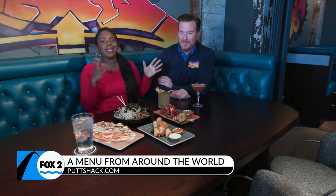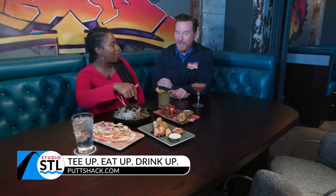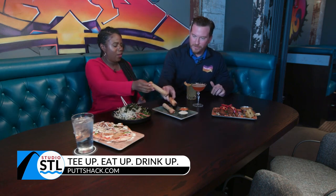They also have some amazing drinks. I'm going to adopt their motto: tee up, eat up, drink up. I think we should go for the tailpipe. You take one, I'll join you — cheers!